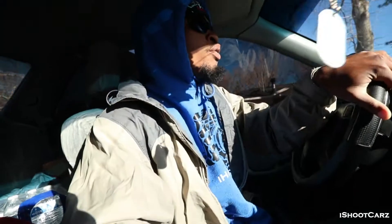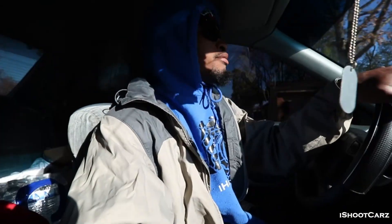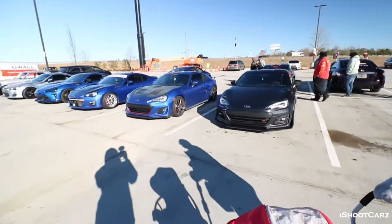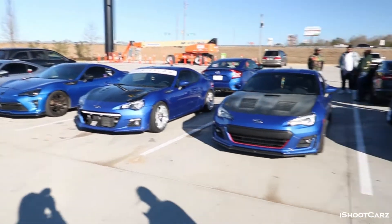Welcome back to another video man. We had the Buc-ee's — Buc-ee's very first cars and coffee from 8 to 12. I thought it was 11 but apparently it's 12. We are here and it's cold as hell, just like every other vlog. I might leave early because it's too cold. I got the BRZs right here, nice lineup.